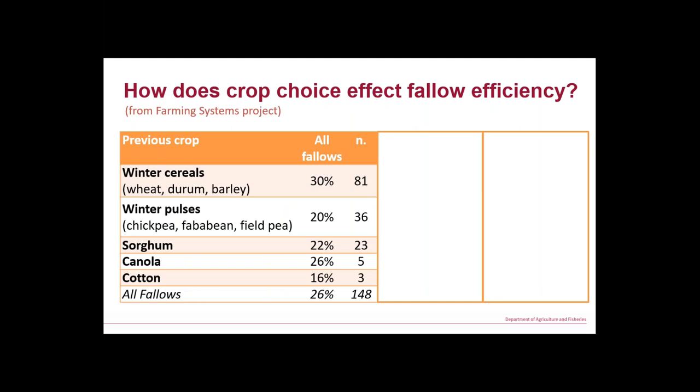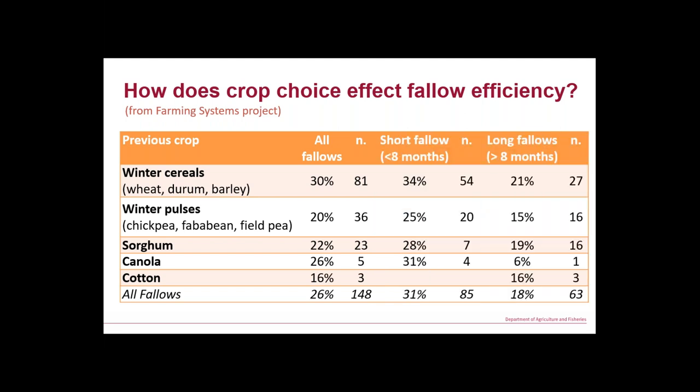I'll jump to a different project — the farming systems project. We've got long-term systems trials at locations from Trangie up to Emerald growing a heap of crops. From that we've generated a heap of fallow efficiency data. Looking at winter cereals versus winter pulses, if you've got more stubble you've got much better fallow efficiency. Short fallows are more efficient, long fallows are less efficient, but more stubble means more fallow efficiency — you're capturing more rainfall for use in the next crop.